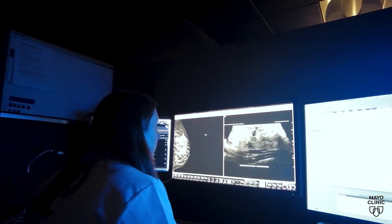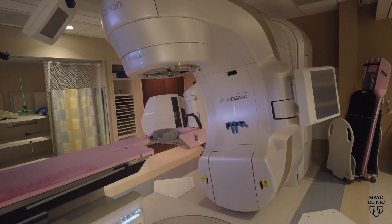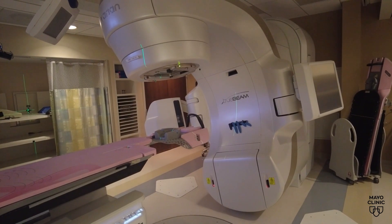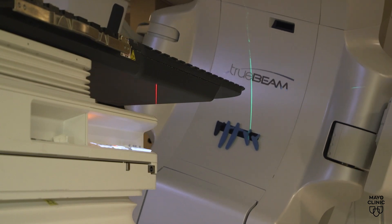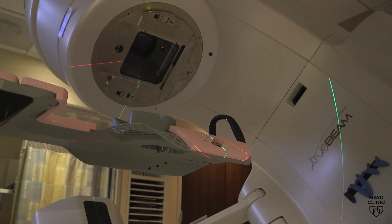Advancements in technology allow healthcare professionals to treat patients more safely. One technique, called prone positioning, reduces the chance of beams targeting other organs. We take advantage of gravity — the breast pulls away from the body, and then we can treat the breast without treating the underlying lung and heart.